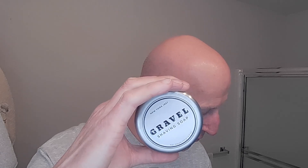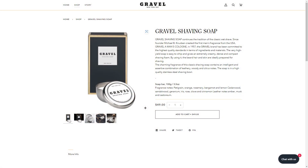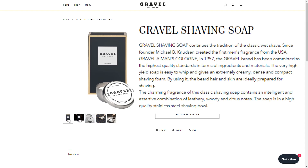And here it is right here in a stainless steel bowl — absolutely beautiful. Now, I have some information regarding this shave soap. Gravel shaving soap continues the tradition of the classic wet shave. Since founder Michael B. Knudsen created the first men's fragrance from the USA, Gravel, a man's cologne, in 1957.